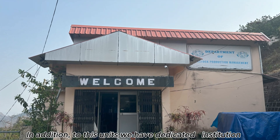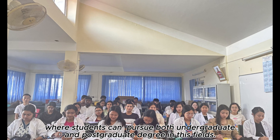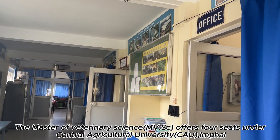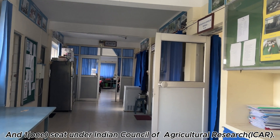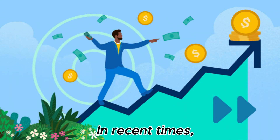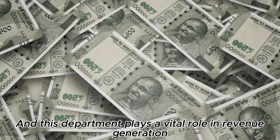In addition to these units, we have a dedicated institution where students can pursue both undergraduate and postgraduate degrees in this field. The master's program offers four seats under Central Agricultural University, Imphal, and one seat under the Indian Council of Agricultural Research. In recent times, revenue generation by a unit signifies the importance of a particular setup or organization, and this department plays a vital role in revenue generation.